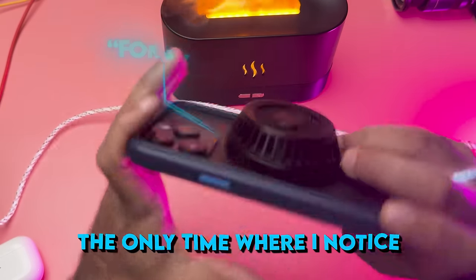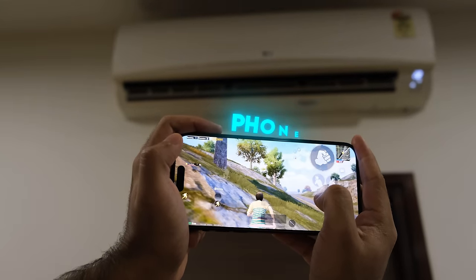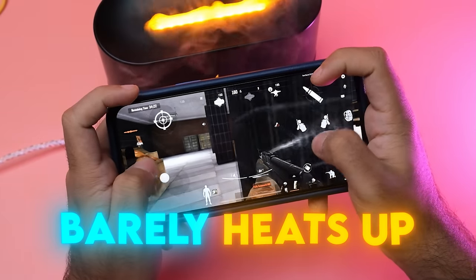The only time I noticed frame drops was when I forgot to turn on my phone cooler. Keep in mind that I play in an air-conditioned room. Combining a phone cooler with air conditioning is the most powerful way to cool your phone, which is why my phone barely heats up.